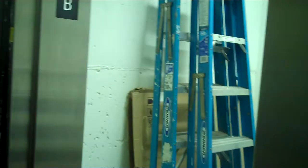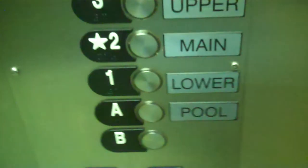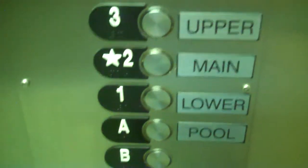I bet that we'll stop at at least one floor on the way up. This is the time of day where little kids will want to go to the pool and stuff. So we might stop at A. Alright, let's see if it goes anywhere. Yep — hydraulics are starting. Nope, stopping at A.